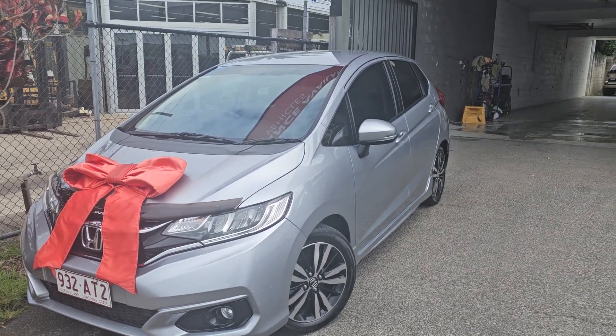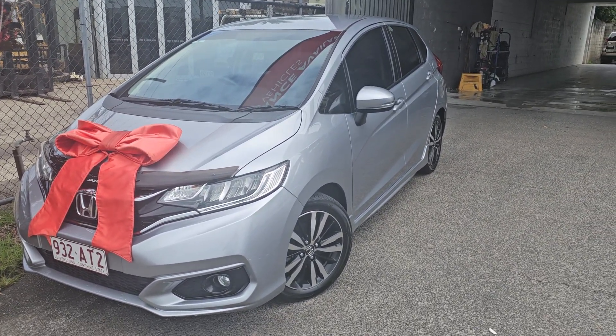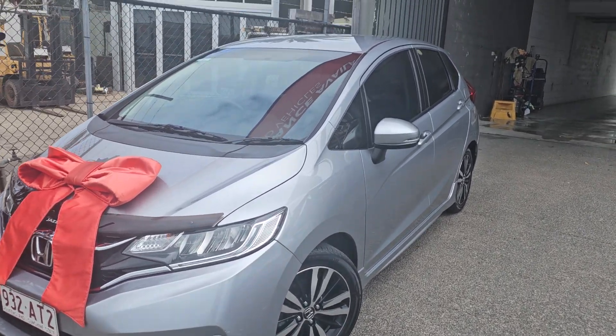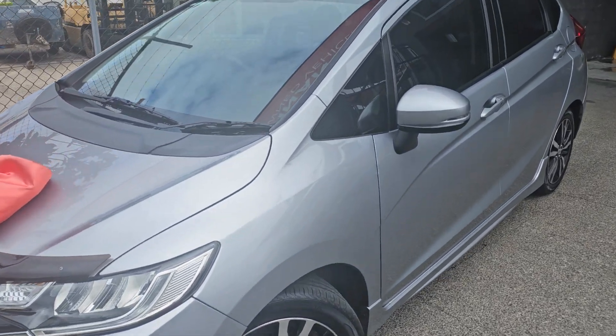G'day Duncan, this is Braden from Pacific Toyota. Hey, congratulations again to you both. Thank you so much for all your assistance. We've got some fantastic news — your little Honda Jazz is officially ready to go.